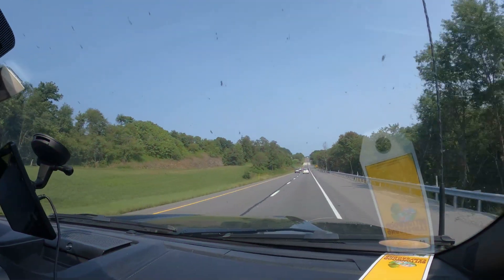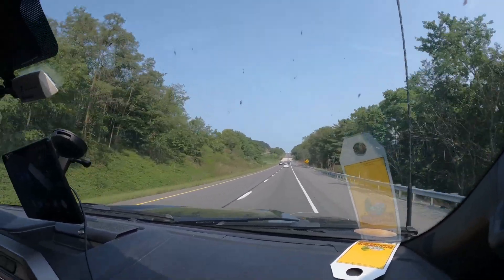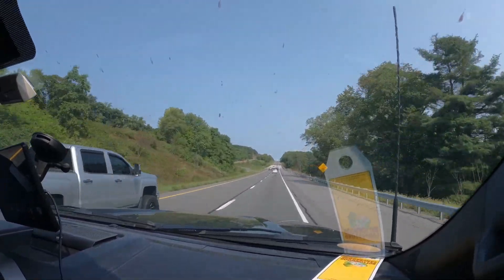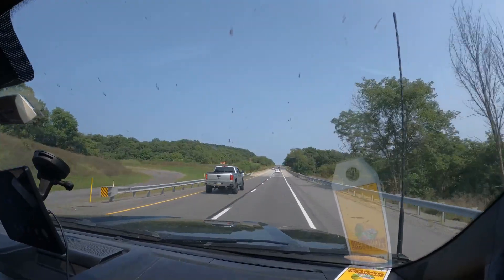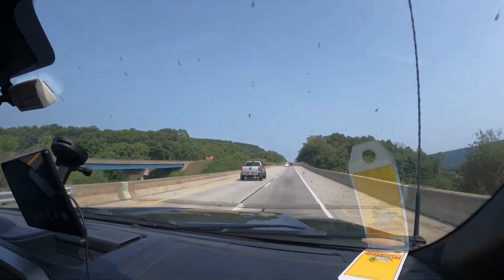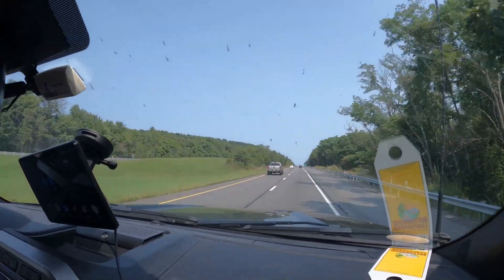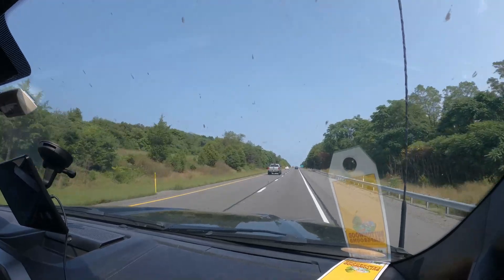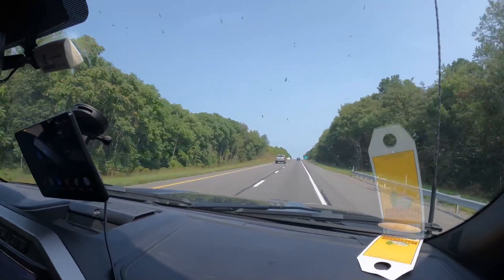Hi everybody, welcome back to Day One RV with Dave here. Those were the directions — we went from the campground to Hershey. Here's the drive, and it's a beautiful drive. Pennsylvania's got a lot to see: the hills and water and all kinds of good stuff.